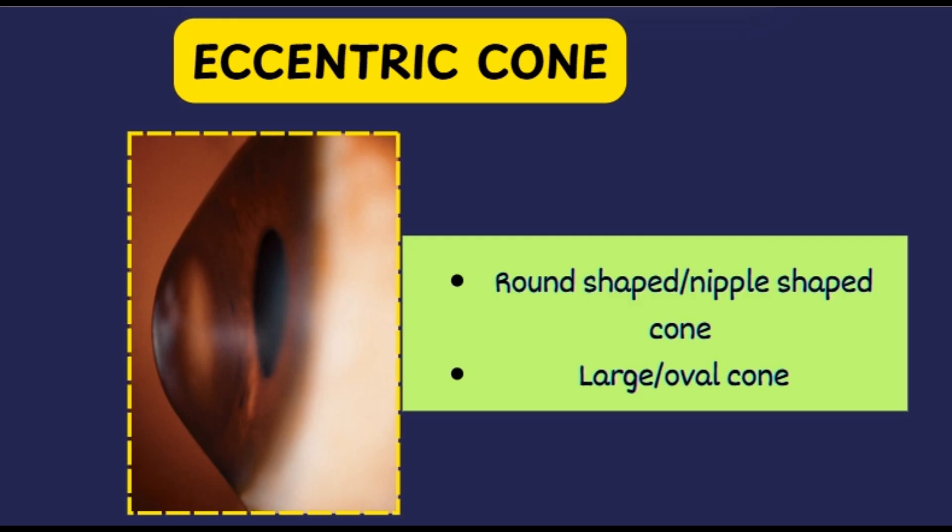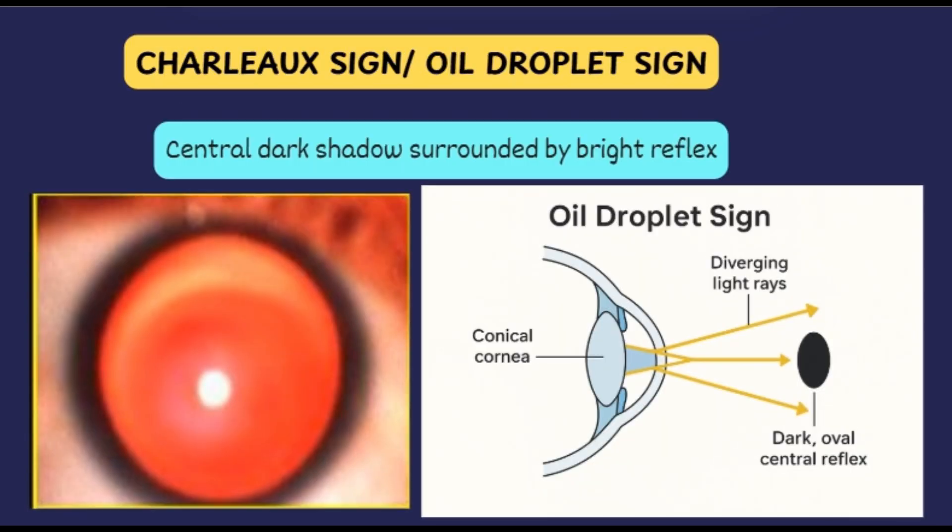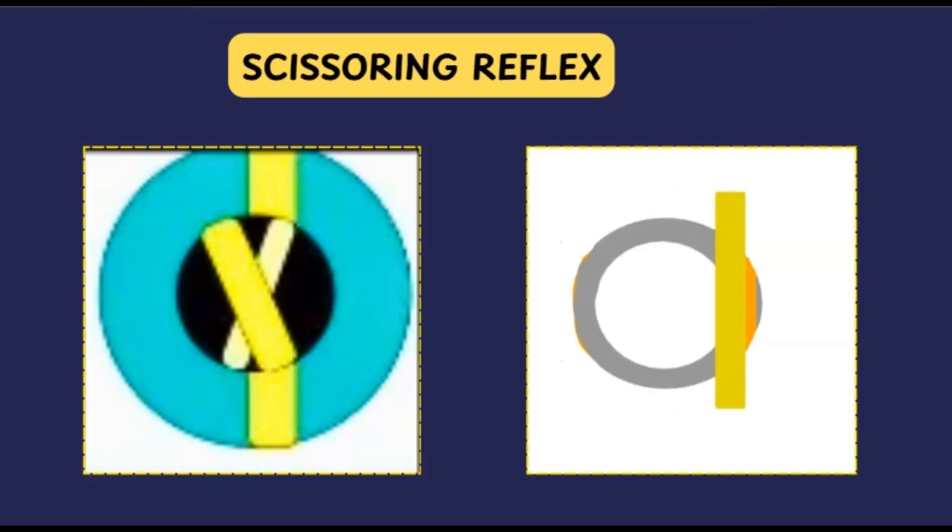On ophthalmoscopy, we see the oil droplet sign, also known as the Charleux sign. Usually on direct ophthalmoscopy you see a red reflex, but in keratoconus you will find a central dark shadow surrounded by a bright reflex — the oil droplet sign. This is caused by the conical protrusion or irregular curvature of the cornea, which acts like a high-powered minus lens that diverges light rays, producing a central dark shadow surrounded by a relatively brighter reflex, similar to how an oil droplet might look on water.